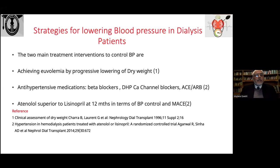The main strategy is to achieve euvolemia by progressive lowering of dry weight, which was appropriately done in this case. For antihypertensive medications, one study showed atenolol was superior to lisinopril at 12 months for blood pressure control and MACE in dialysis populations. Strategies include atenolol 25 mg three times weekly post-dialysis, bisoprolol, or nebivolol. Dihydropyridine calcium channel blockers have a better track record. ACEi and ARBs can be used. Loop diuretics and incremental dialysis are appropriate, watching out for ototoxicity.